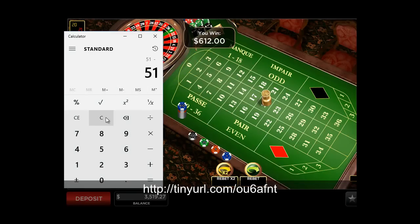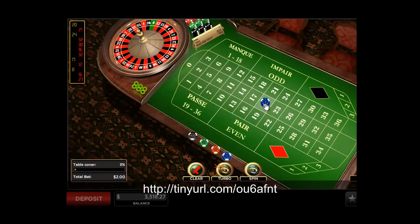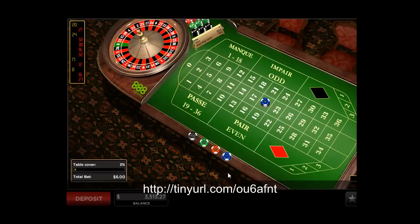Win at count 51. We subtract 35, bringing us to count 16. We will continue betting with 6. We started with a balance of $3,003 and now the balance is $3,005 — we made a winning of over $100. Now the bet resets and we start again at count 16.